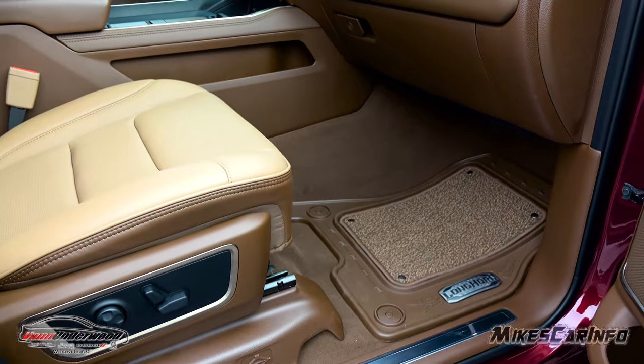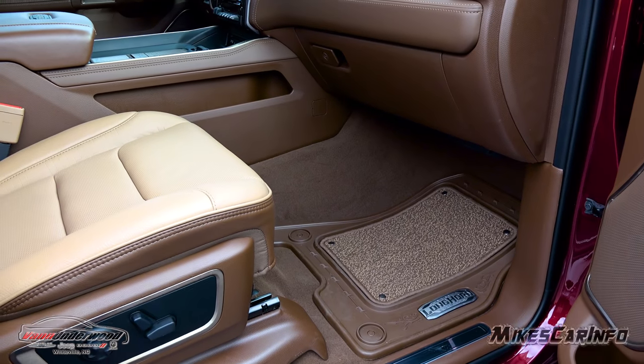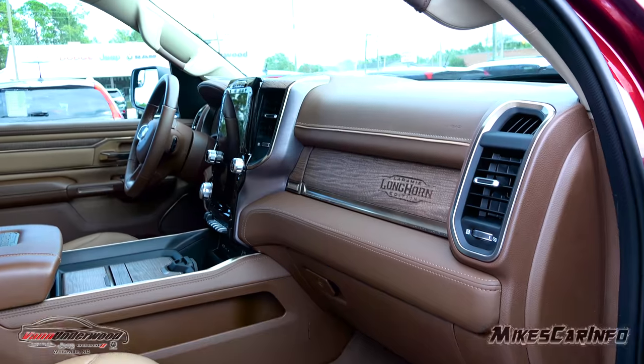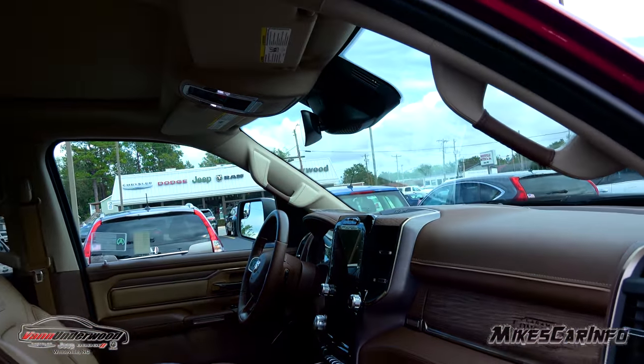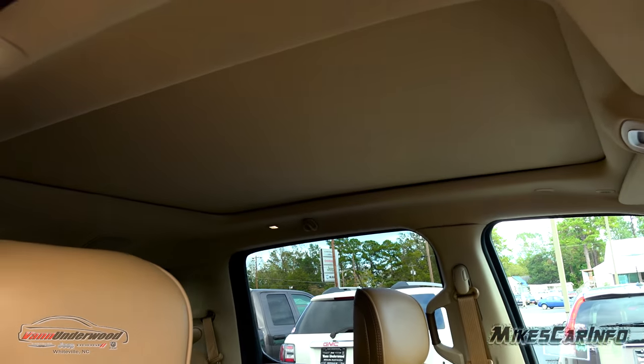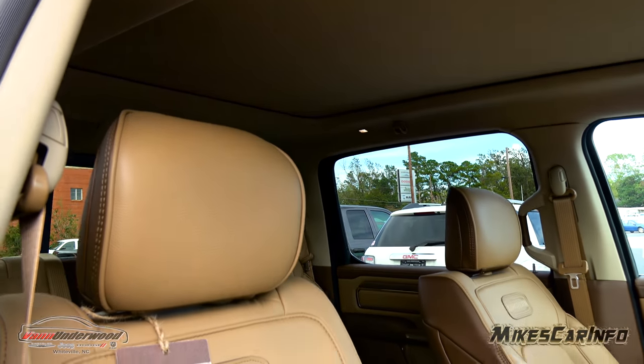There's plenty of leg room. The seats are comfortable and high enough off the floor so your knees are not sticking up in the air. It's just a really a luxury truck — comfort, features, style. It's hard to imagine a better truck than this.